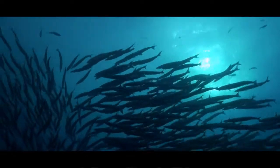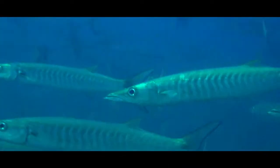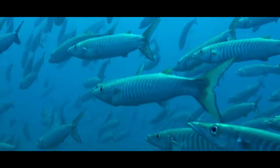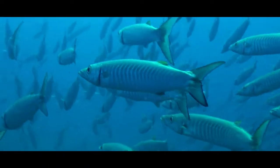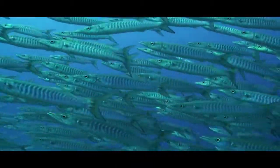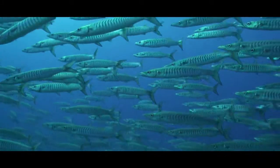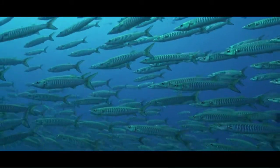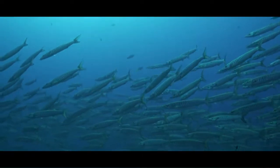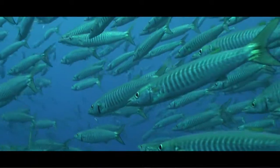Found primarily in the Indo-Pacific region, chevron Barracudas can be easily distinguished by their 20 chevron-shaped dark bars. The chevron, or black-tail Barracuda as it is often called, can grow up to 90cm and is often found in schools. A school of Barracuda is called a battery. One of the most impressive features of the schooling fish is their ability to swim in a coordinated manner.